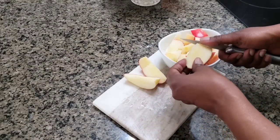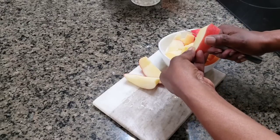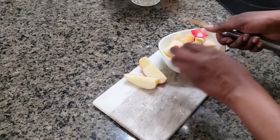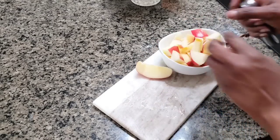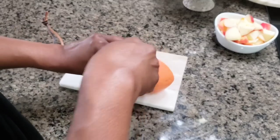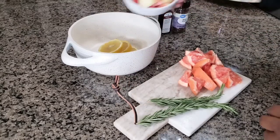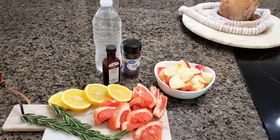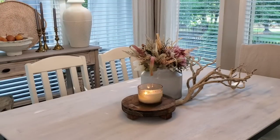But before we get started, I'm going to make a quick simmering potpourri just to set the mood. I'll leave the ingredients down below in case anyone is interested. Okay, so while that's simmering, let's go ahead and get started.